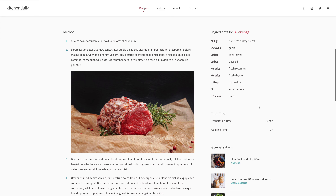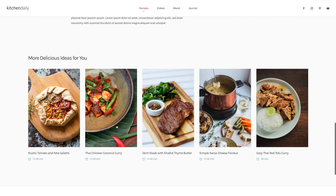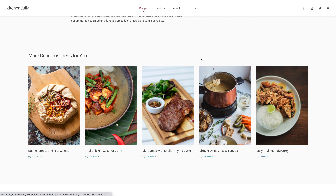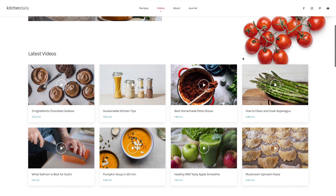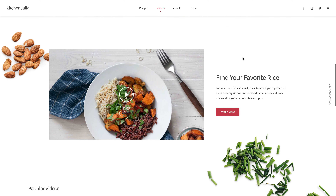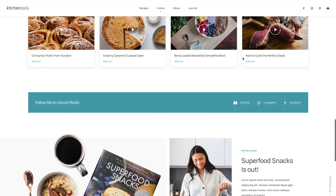The method and ingredients follow side by side with additional menu recommendations and similar recipes. A dedicated videos page for the YouTube channel shows the latest and most popular videos in a lightbox. The page ends with social media links and a call to action section.